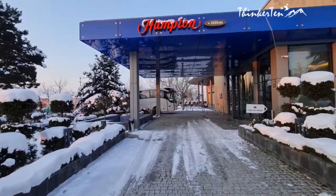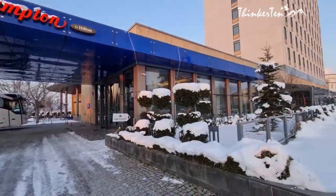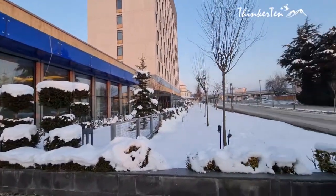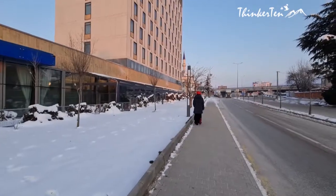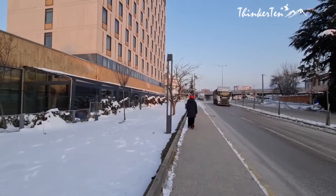We sail a night at Bolu. Bolu is situated in northwestern Turkey, between the capital Ankara and Istanbul. The winter in Bolu is amazing. A lot of snow covers the whole city.